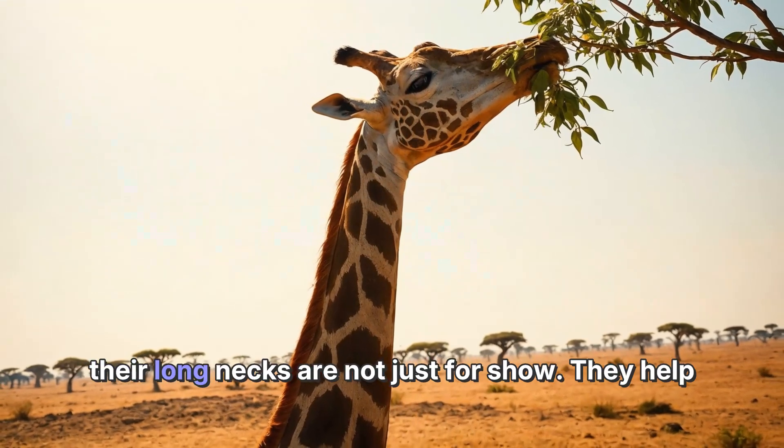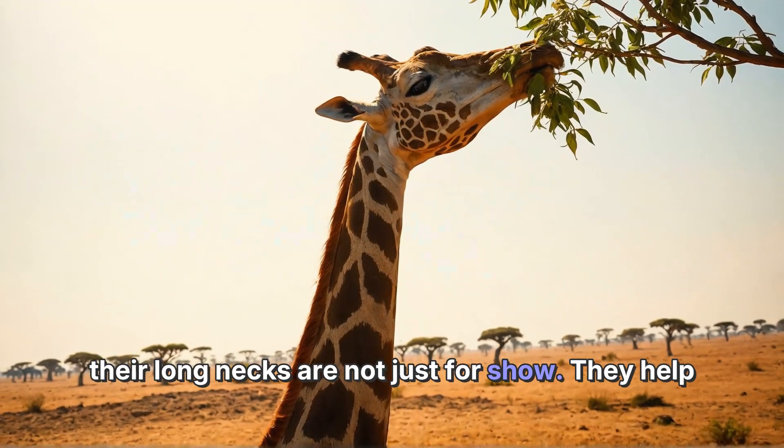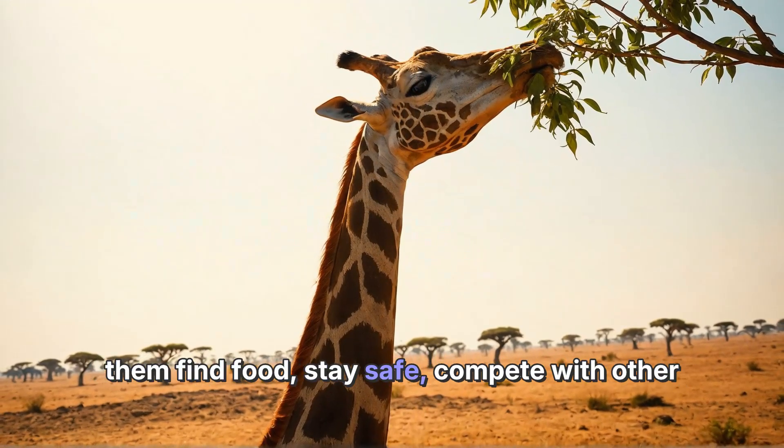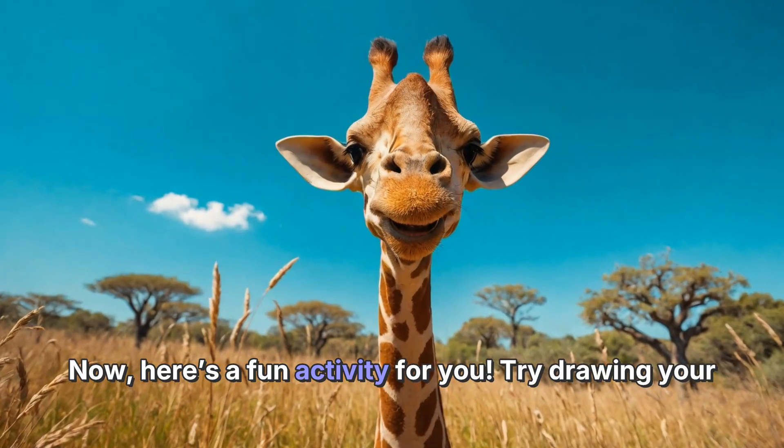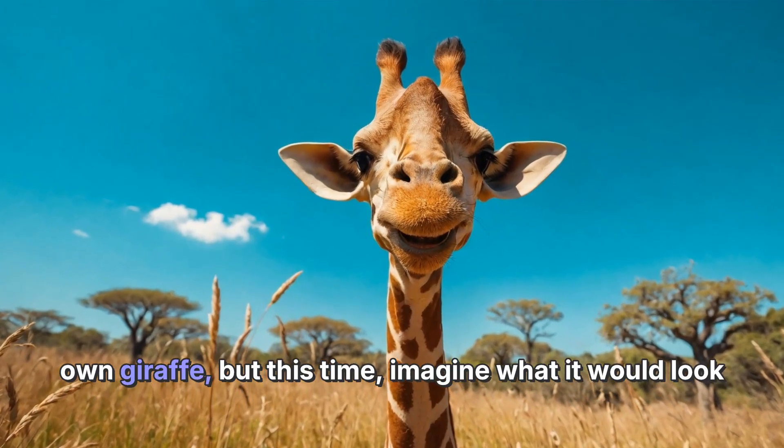So the next time you see a giraffe, remember that their long necks are not just for show. They help them find food, stay safe, compete with other giraffes, and communicate with their friends.